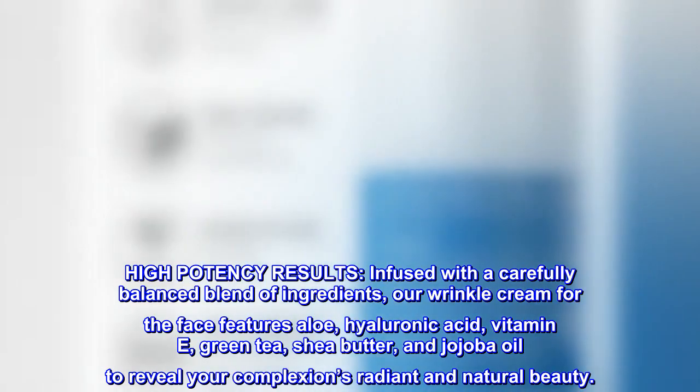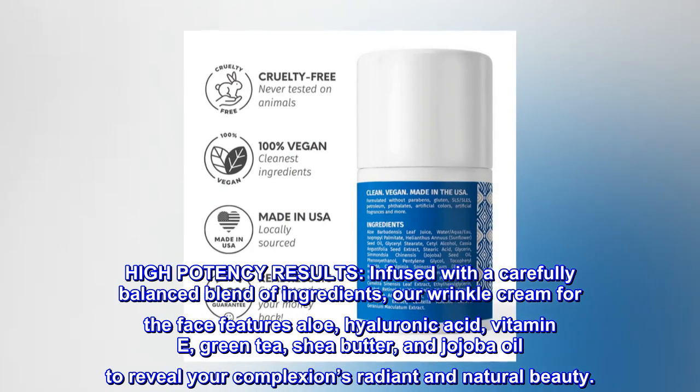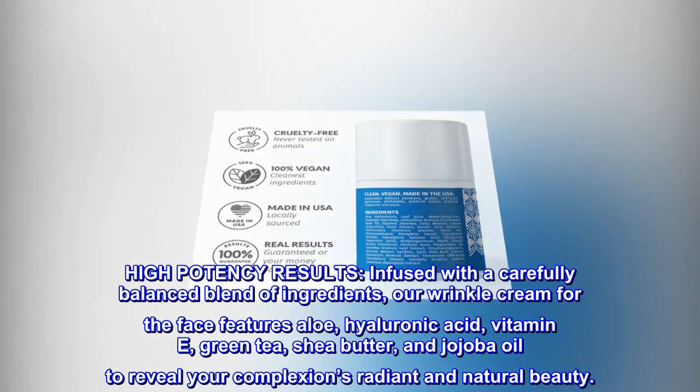High potency results. Infused with a carefully balanced blend of ingredients, our wrinkle cream for the face features aloe, hyaluronic acid, vitamin E, green tea, shea butter, and jojoba oil to reveal your complexion's radiant and natural beauty.